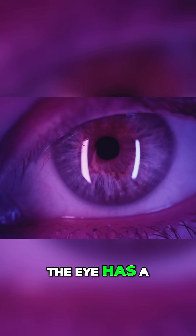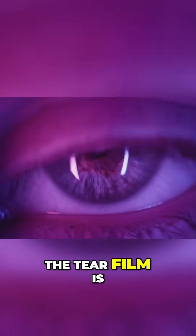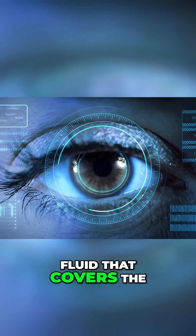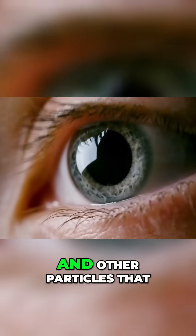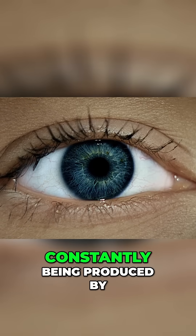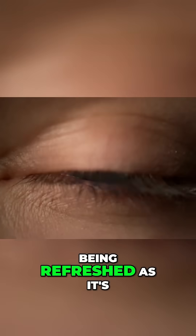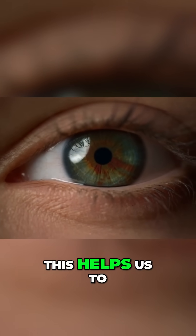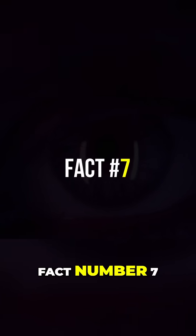Fact number six: the eye has a self-cleaning mechanism called the tear film. The tear film is a thin layer of fluid that covers the surface of the eye to help remove dust, dirt, and other particles that may get into the eye. The tear film is constantly being produced by special glands in the eyelids and is constantly being refreshed as it's blinked away. This helps us to keep the surface of the eye clean and healthy.